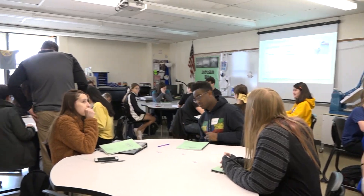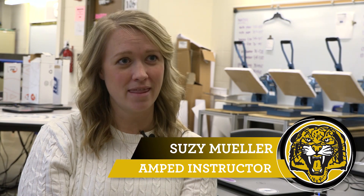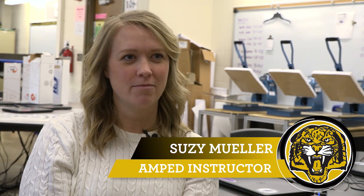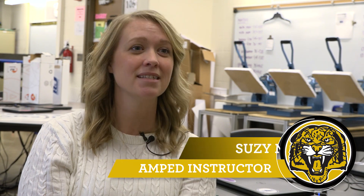AMT is for Algebra, Manufacturing, Production, Entrepreneurship, and Design. It is a class designed to fuse business and math so they learn the curriculum of Algebra 1 while learning how to work a business, start a business, and make money in the production aspect.